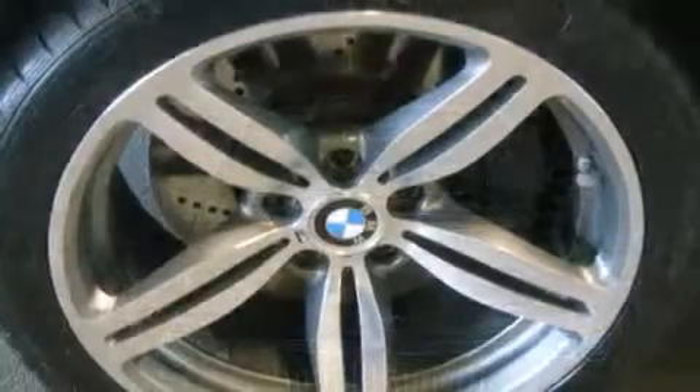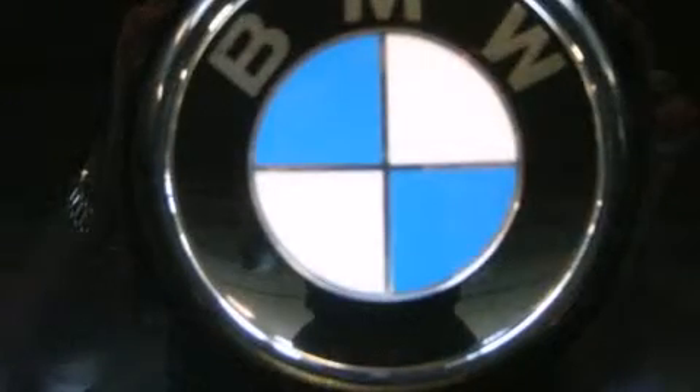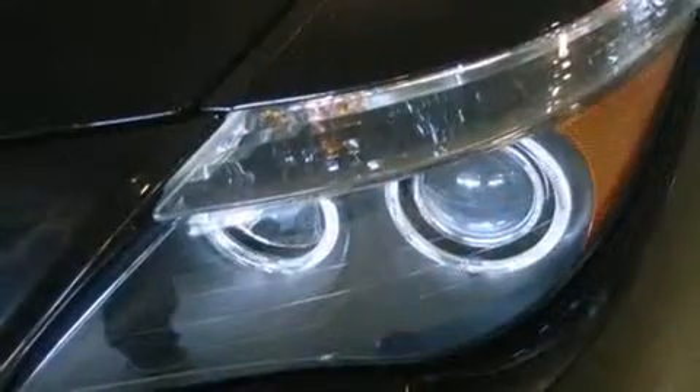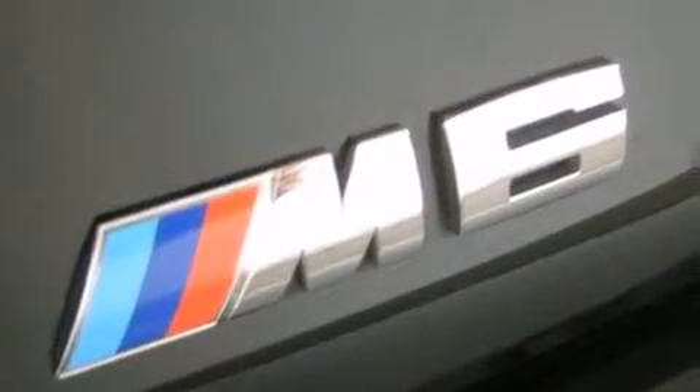With high-intensity discharge headlights illuminating your path, you'll always appreciate maximum visibility. Audio features include a CD player with MP3 capability, steering wheel mounted audio controls, and 13 speakers, ensuring optimum sound no matter where you're seated.